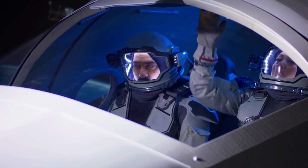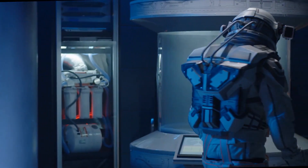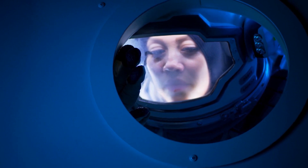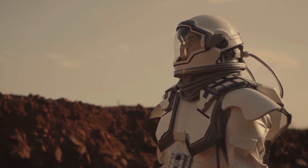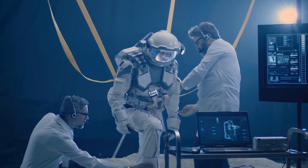To provide total independence from the spaceship, a self-contained oxygen supply and environmental control system are typically used. There are three common categories of spacesuits: IVA, Intravehicular Activity Suits; EVA, Extravehicular Activity Suits; and IEVA, Intra-Extravehicular Activity Suits.